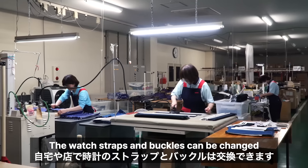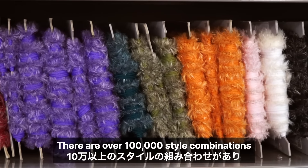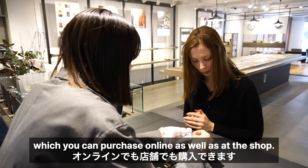The watch straps and buckles can be changed by yourself at home or in store. There are over 100,000 style combinations which you can purchase online as well as at the shop.